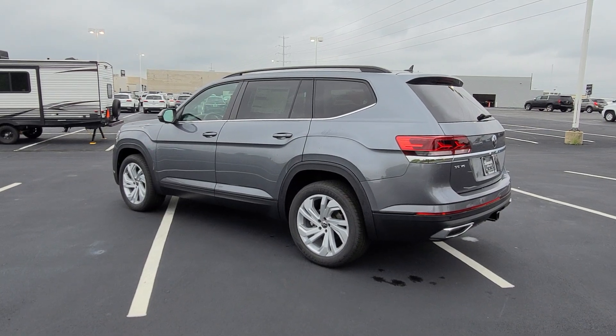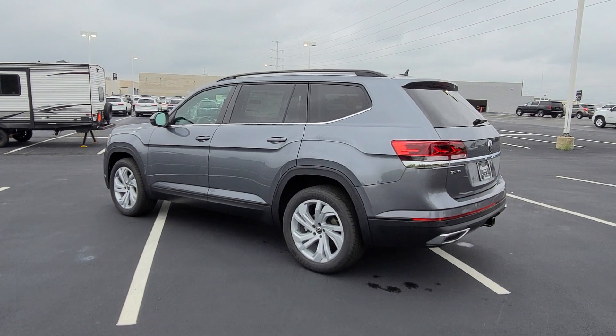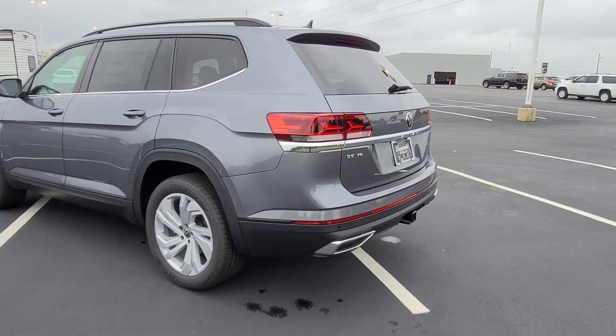No Atlas has been built without a spare tire. Every Atlas from 2018 all the way up to 2022 has a spare tire, and I'll show you where that is.